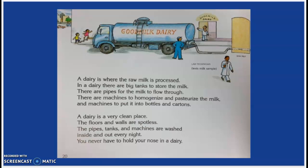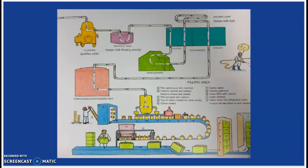A dairy is where the raw milk is processed. In a dairy, there are big tanks to store the milk. There are pipes for the milk to flow through. There are machines to homogenize and pasteurize the milk, and machines to put it into bottles and cartons. A dairy is a very clean place. The floors and the walls are spotless. The pipes, tanks, and machines are washed inside and out every night. You never have to hold your nose in a dairy. The milk goes from the tank through the raw milk pipes and through the different machines, to come out as milk, which is then put in boxes and cartons.